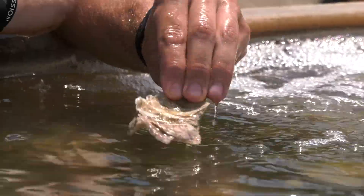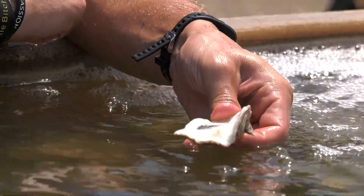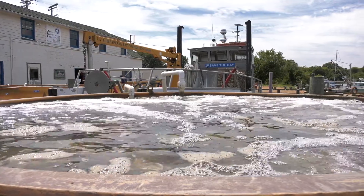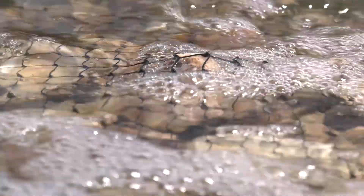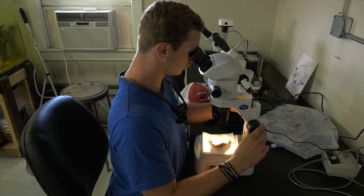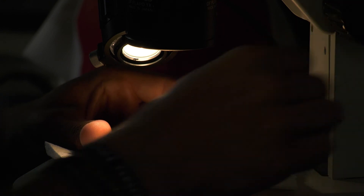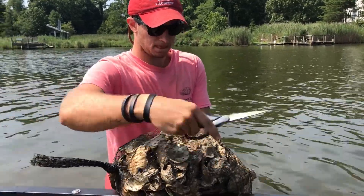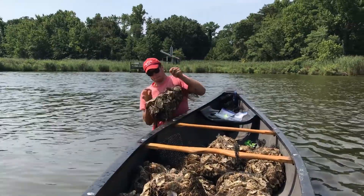We take old used oyster shell that the oysters are already taken out of — we buy them from shucking houses and get them donated from restaurants. Using large, about 3,000-gallon tanks, we recreate what happens naturally in the wild: we take oyster larvae and get them to attach to these shells. We grow them on these shells for about a week and release them back into the oyster sanctuaries on the bay to really filter the water and improve its health.